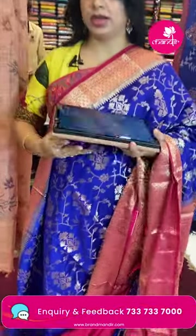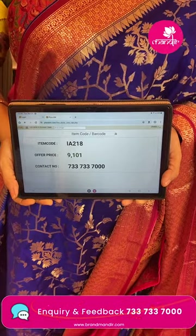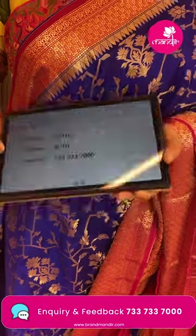Sari pricing: 9,101. IA218 is the sari code. Take a screenshot and WhatsApp us on 733-733-7000.